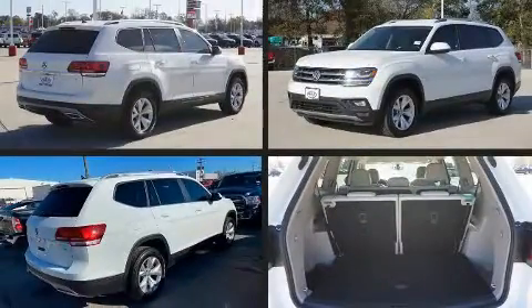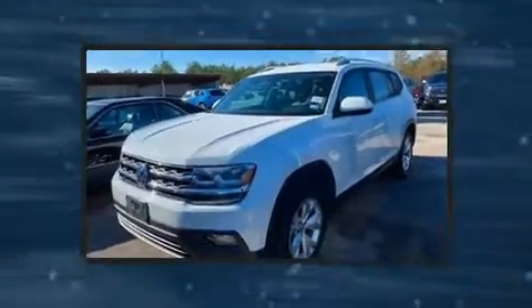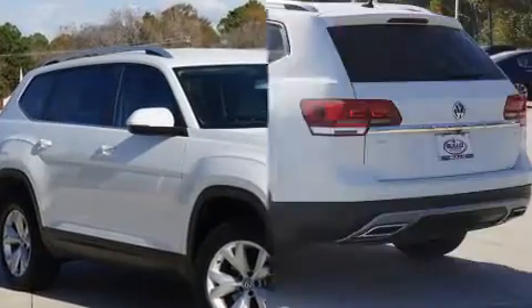Introducing the 2018 Volkswagen Atlas. Under the hood, you'll find a four-cylinder engine with more than 200 horsepower. For added security, Dynamic Stability Control supplements the drivetrain. A turbocharger is also included as an economical means of increasing performance.